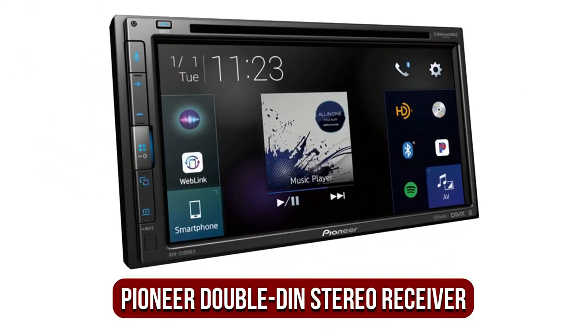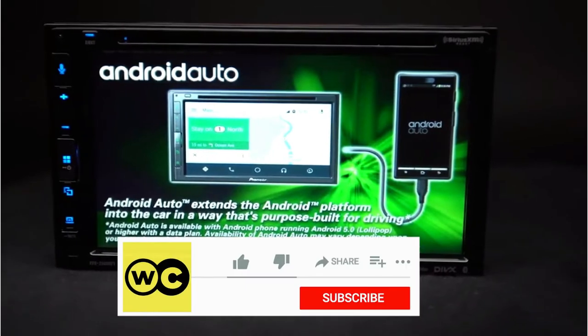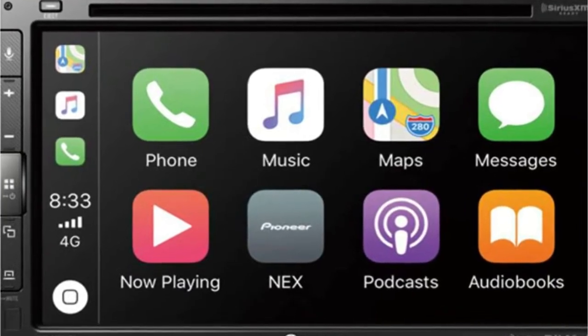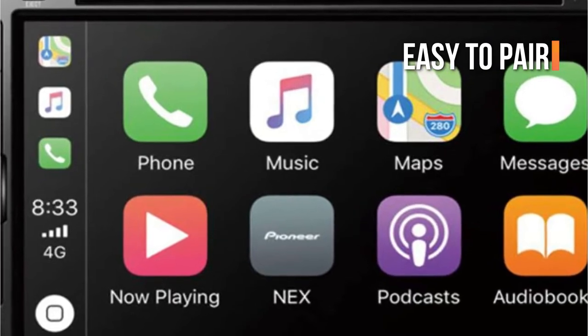At number 1 is the Pioneer AVH2500NEX Double DIN Touchscreen Stereo Receiver. Improve the sound system inside your car's dash using this stereo receiver with Double DIN. It is equipped with Bluetooth that is also compatible with Apple CarPlay and Android Auto. Amazon Alexa is also built-in when you pair it up with an app called the Pioneer Votsis app. It's easy to pair this stereo to connect with Pandora or SiriusXM.